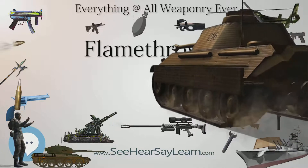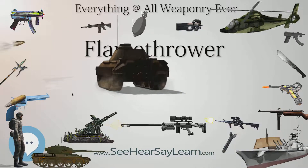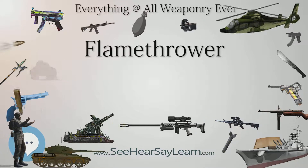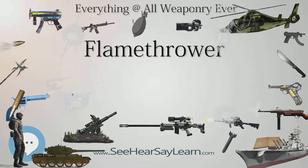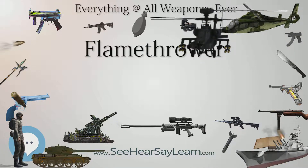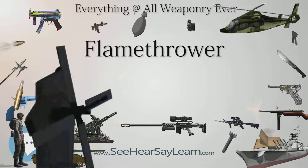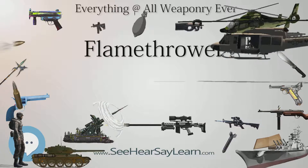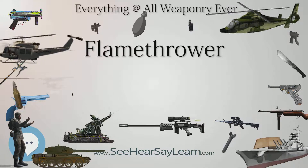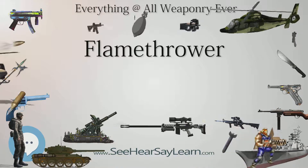Italy employed man-portable flamethrowers and L3LF flame tanks during the Second Italo-Abyssinian War of 1935–1936, during the Spanish Civil War, and during World War II. The L3LF flame tank was a CV-33 or CV-35 tankette with a flamethrower operating from the machine-gun mount. In the Northern Africa theater, the L3LF flame tank found little to no success. An L6LF flame tank was also developed using the L6-40 light tank platform. Japan used man-portable flamethrowers to clear fortified positions in the Battle of Wake Island, Corregidor, the Battle of the Tenaru on Guadalcanal, and the Battle of Milne Bay.